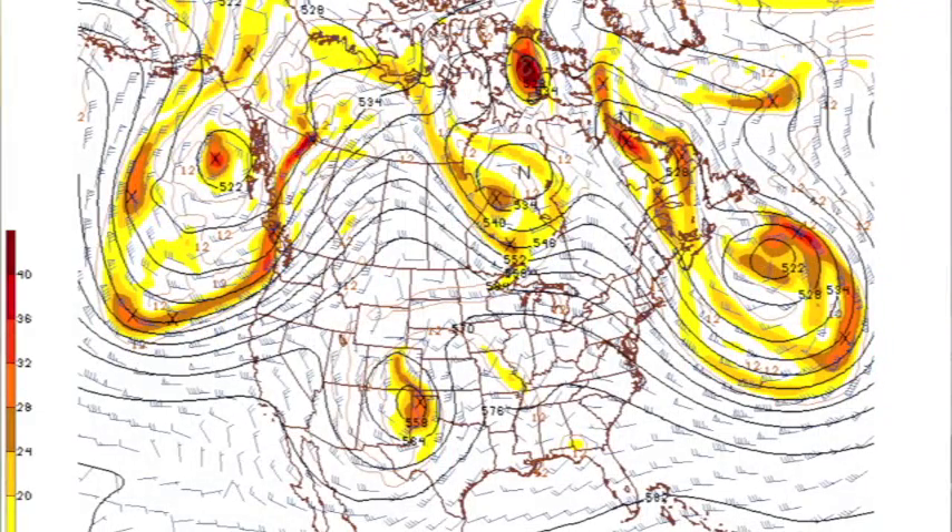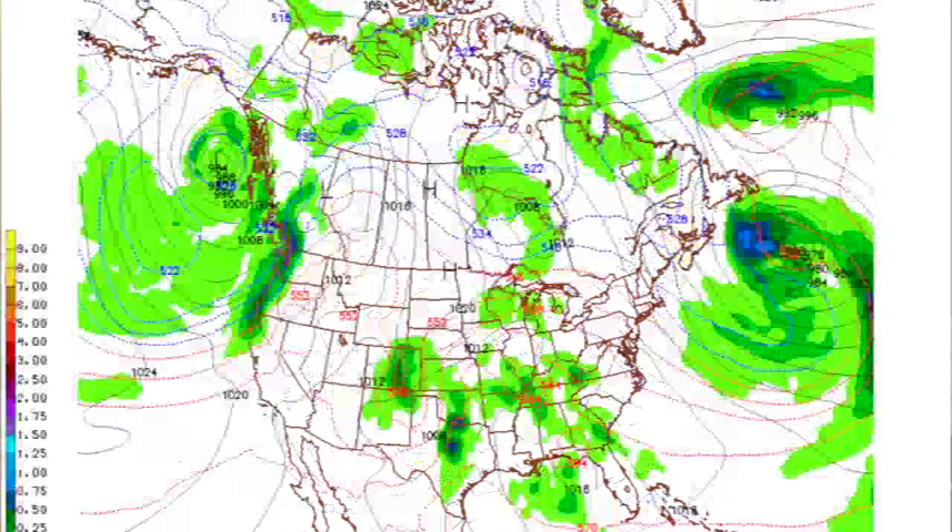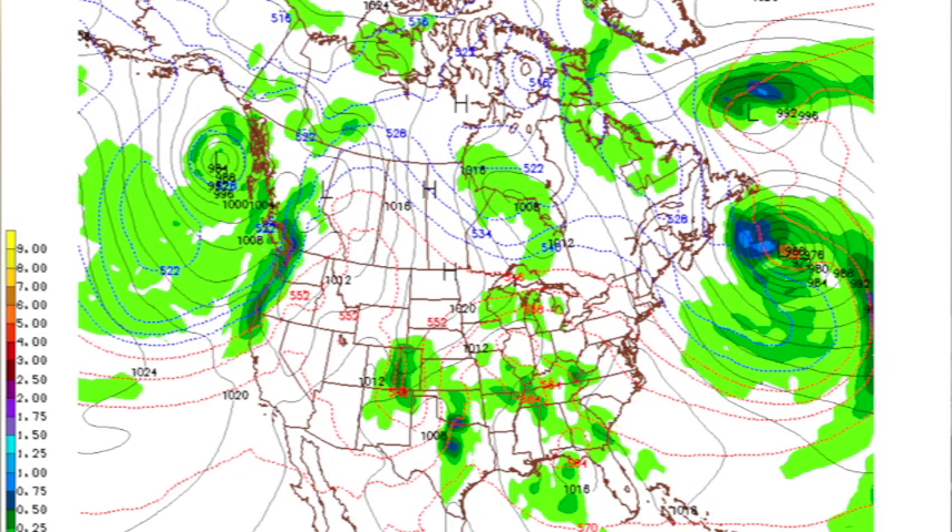Let's check modeling — this is the 12Z GFS, valid at 1 o'clock tomorrow afternoon. There's the upper low moving into the Texas Panhandle. It'll be a warm day with highs in the low and mid 80s, with developing showers and storms most likely tomorrow afternoon and tomorrow evening, and those could pack a punch — hail and gusty winds the main issue.